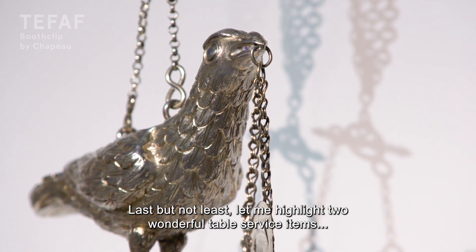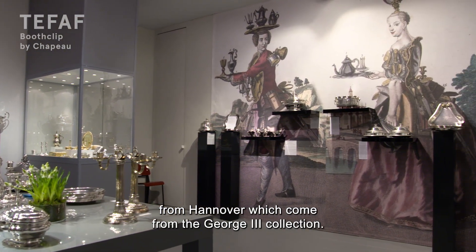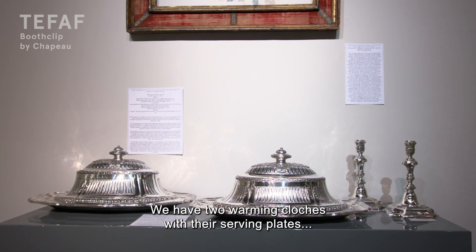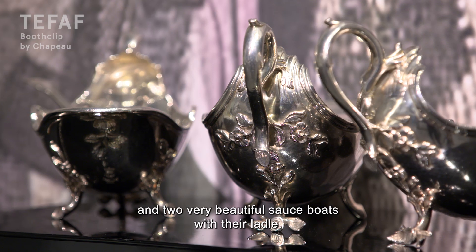Last but not least, let me highlight two wonderful table service items from Hannover, which come from the George III collection. We have two warming cloches with their serving plates, and we also have two very beautiful pairs of sauce boats with their ladles.